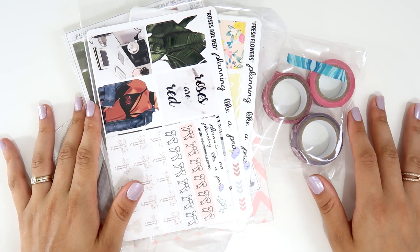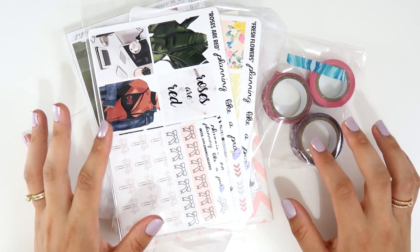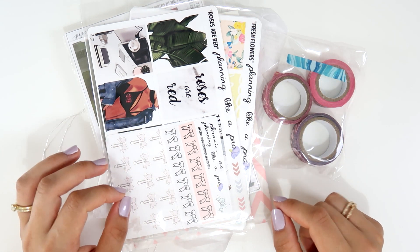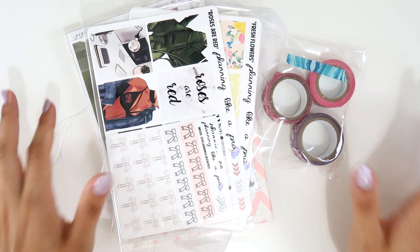Hi guys, welcome back to my channel! Today I'm going to finally film a PR planner haul for you, and I have four different shops to show you, so let's jump right into it.